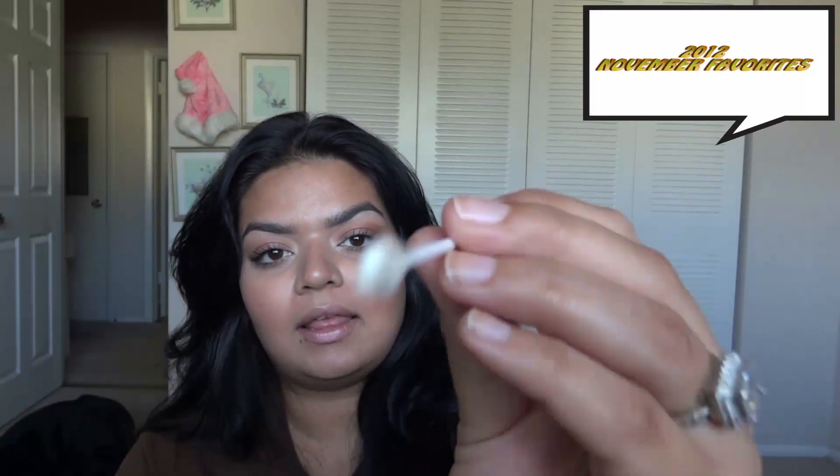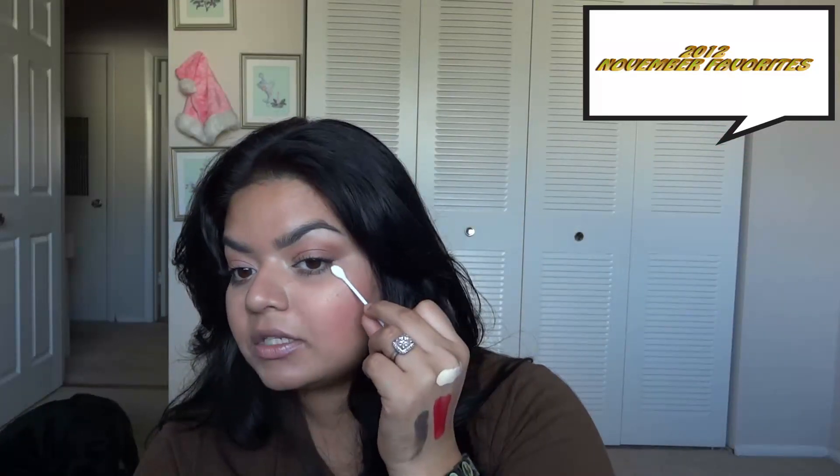Next are these cosmetic Q-tips — I've been loving these for wing liner. They have a pointy side and a flat side. I use the flat side with some makeup remover to get the cleanest edge for a perfect wing. I bought these at Sally's or Ulta — not totally sure — but I paid $4.99 for them and they are amazing.